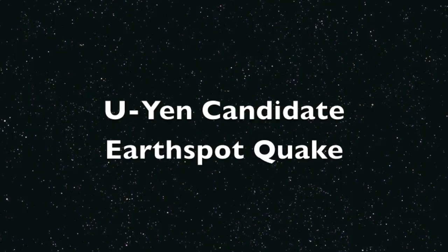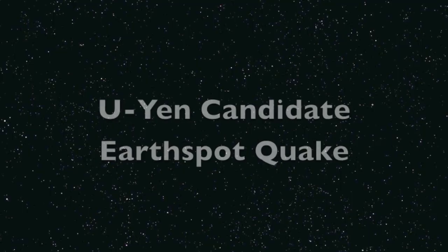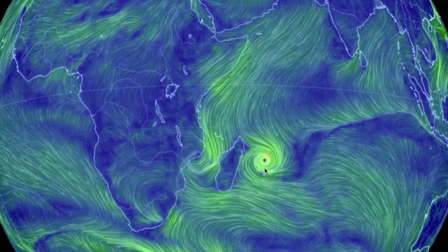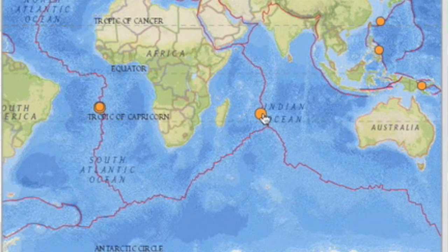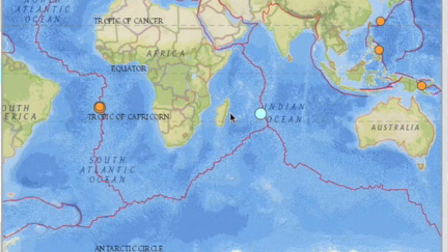So we've called out a Wu Yen candidate and an Earthspot quake. A cyclone was officially named in the Indian Ocean within hours of that helical CME release, and the earthquake we took close by on the Indian Ridge is almost dead on the expected track of that storm. Giggity.